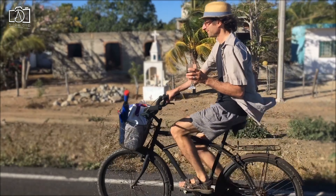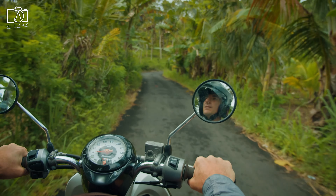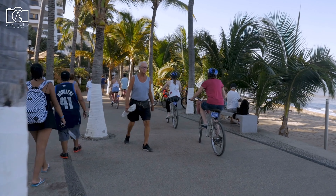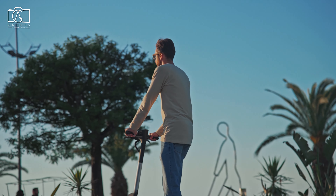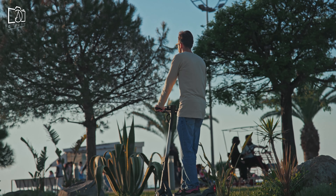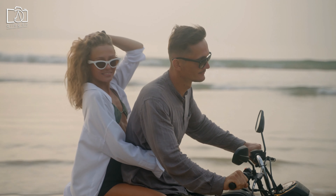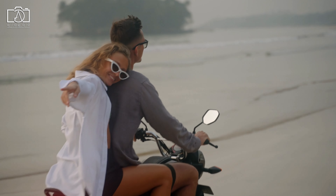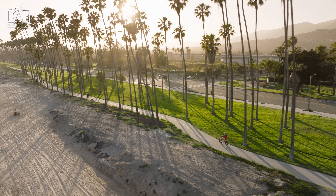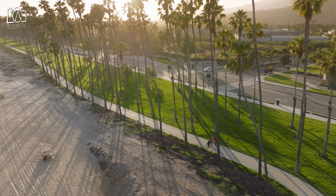Discover the charming town of Tulum and its breathtaking surroundings at your own pace by renting a bicycle or scooter. This eco-friendly mode of transportation allows you to explore hidden gems, from secluded beaches to local markets, all while enjoying the fresh air and scenic views. Cycling or scooting along the beachfront paths offers a sense of freedom and an intimate connection with the natural beauty of the area. It's also a practical way to navigate between Tulum's archaeological sites, cenotes, and vibrant neighborhoods, giving you the flexibility to stop and explore whenever something catches your eye.